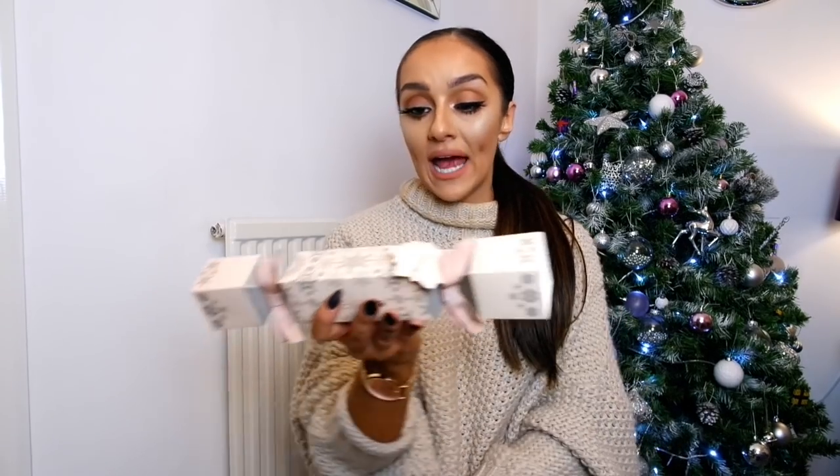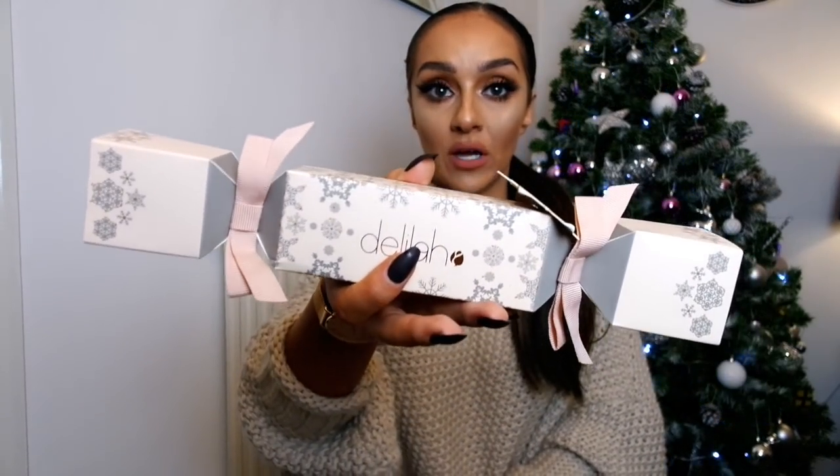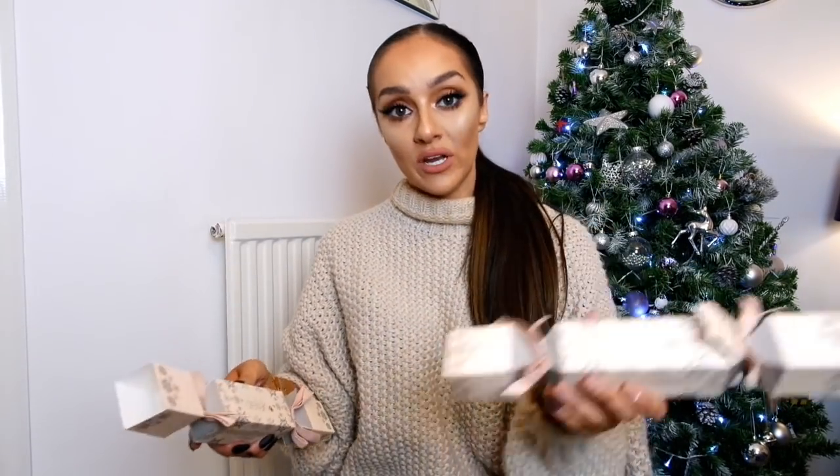I also got sent these crackers, which are a really nice little gift if you don't want to splurge. They're from a brand called Delia and inside you get a matte liquid lipstick. They're really nicely decorated with gorgeous pink ribbons and a little style gift tag where you can write to and from. A lovely little something for someone without spending too much.